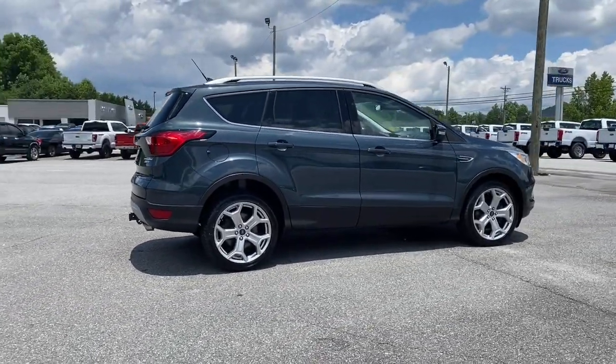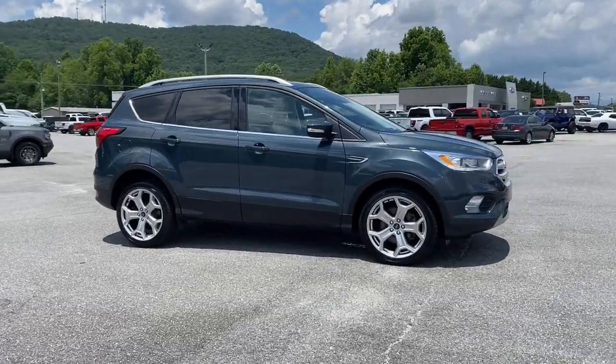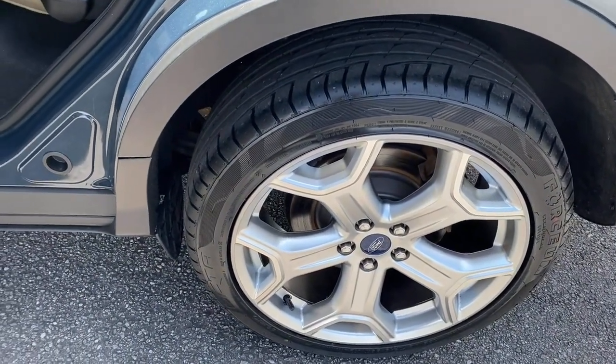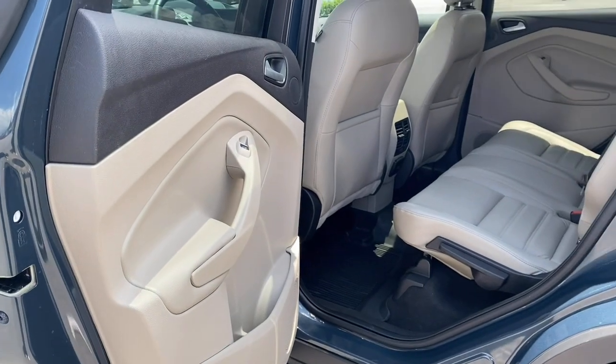These are just some of the great options this vehicle comes with: heated steering wheel, navigation system, hands-free liftgate, keyless entry, power liftgate, power passenger seat, remote engine start, keyless start, satellite radio, and a premium sound system.